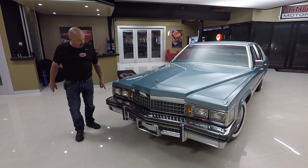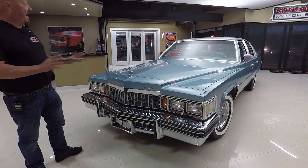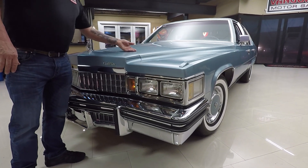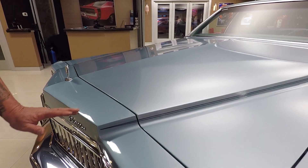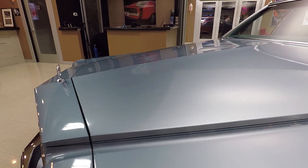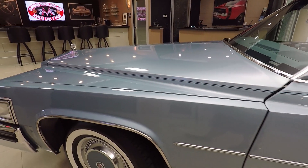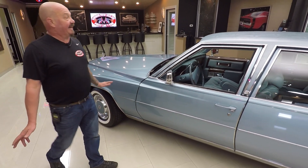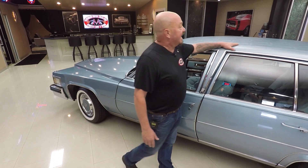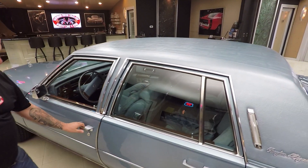Look at this beauty. That chrome is all original, that grille's original. The paint is original on the car. Now the hood is showing a tiny bit of wear, but other than that the paint on this car is phenomenal. Straight as an arrow. It's got brand new wide whites on it, great looking hubcaps. Of course it's a Cadillac — you can tell this vinyl top has lived indoors its entire life.